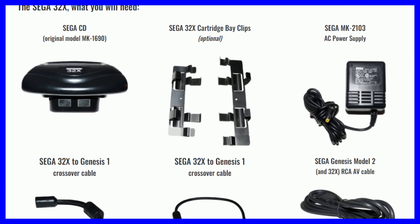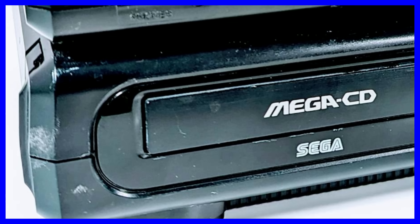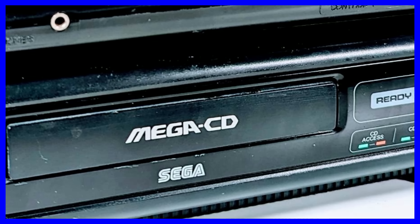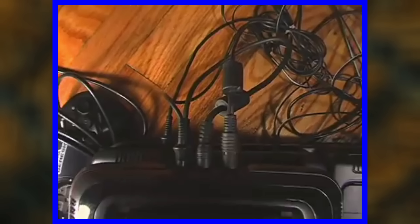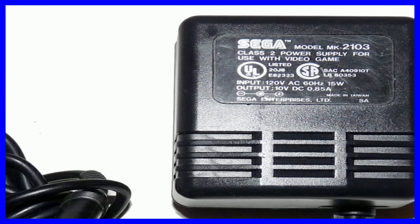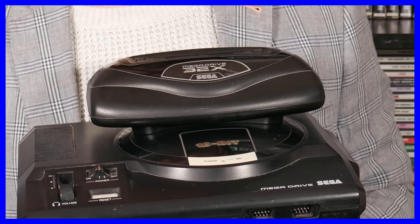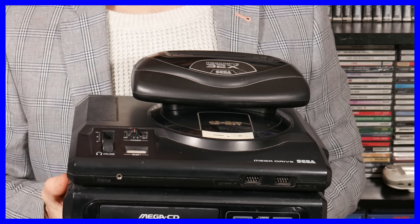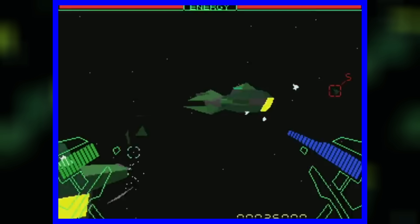Not only did the 32X sit awkwardly on top of the Genesis looking like some kind of cheap robot mushroom, it also required its own connector cable, AV cable and dedicated power source. Rather than just shove the device straight into the top of your console, it was advised you use weird little metal prong thingies and a spacer to ensure proper connectivity — though to be fair, the system works absolutely fine without either of those things. The dedicated power source issue was extremely problematic: if you had a Sega CD as well, you'd need a socket for your TV, Genesis, Sega CD and 32X — huge brick adapters that could cause serious injury if dropped on your foot. That doesn't exactly leave mushroom for anything else.